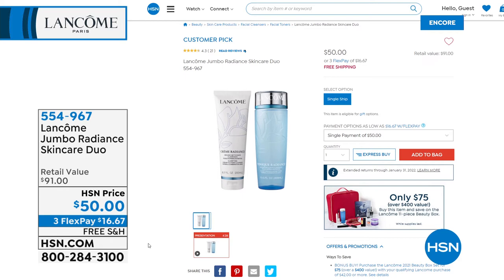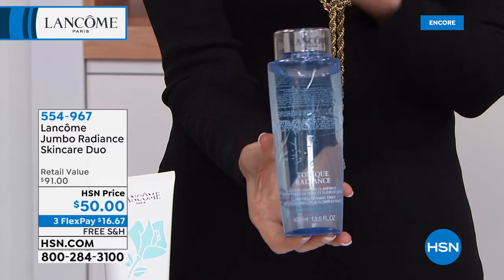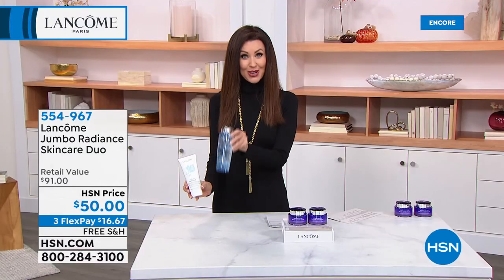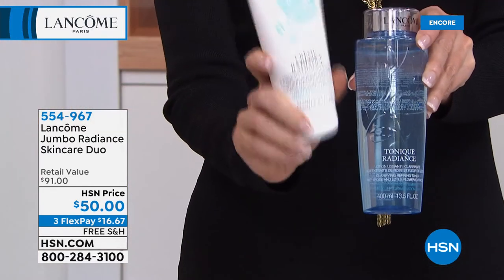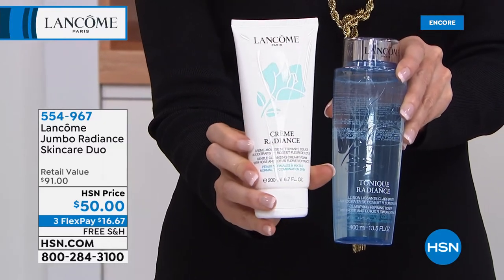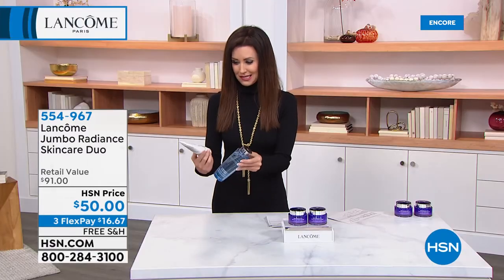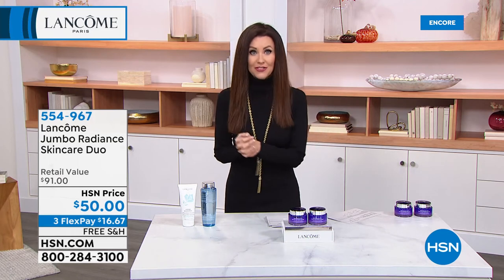Speaking of skincare, we've got a huge opportunity for you to get the Jumbo Radiance Skincare Duo for $50. This refining toner in a jumbo size will actually help your skin look more radiant — it's not drying, but it will eliminate the look of your pores. This is $54 on its own. You're also getting a cleanser that is cleansing and hydrating and removes every stitch of makeup — a $37 value. It's a cream-to-foam cleanser; a teeny little bit goes a long way. This will last such a long time — a $91 value total, and when you just get that, it will qualify you to get that $400 beauty box for just $75.